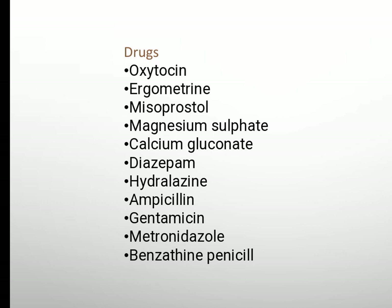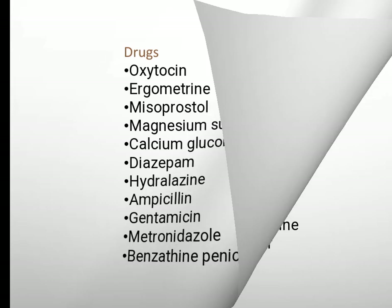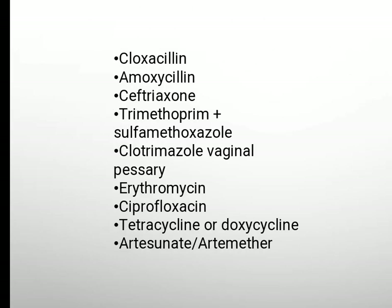Antibiotics: ampicillin, gentamicin, metronidazole, benzathine penicillin.